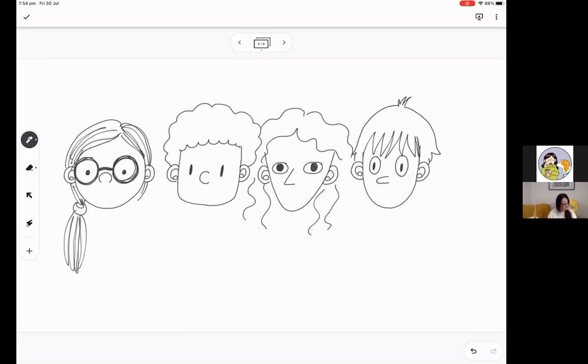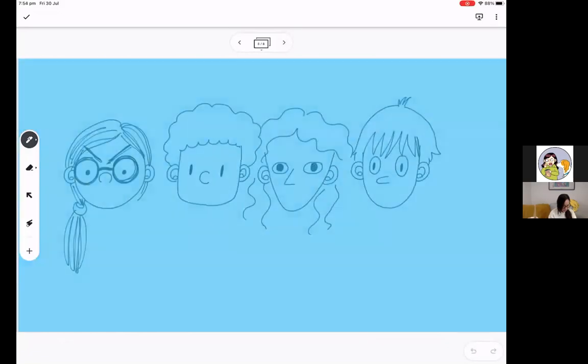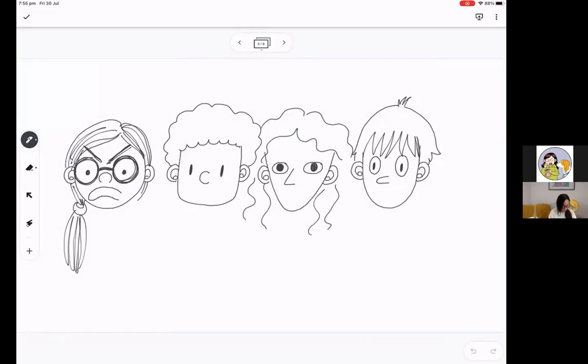Now let's give these characters expressions. I'm going to make me mad — so really angry eyebrows and a frown with my mouth open. For the sad one, eyebrows going inward like that, and a frown, or if I want to make them sadder I can add tears. And for happy, let's give a smile — maybe open the mouth with teeth, and curved upward eyebrows look happy.